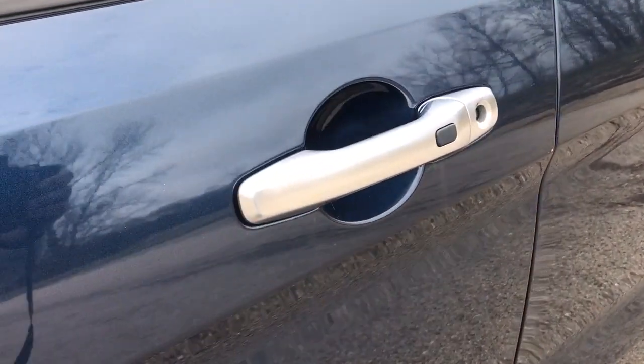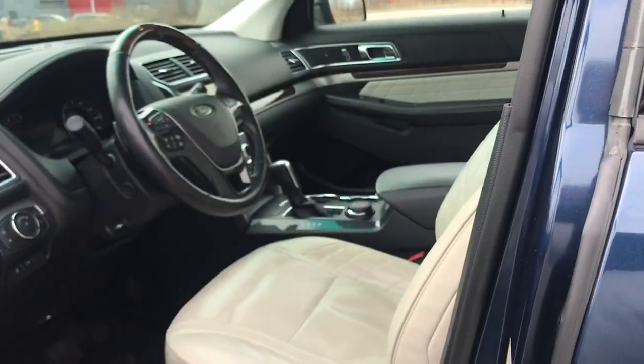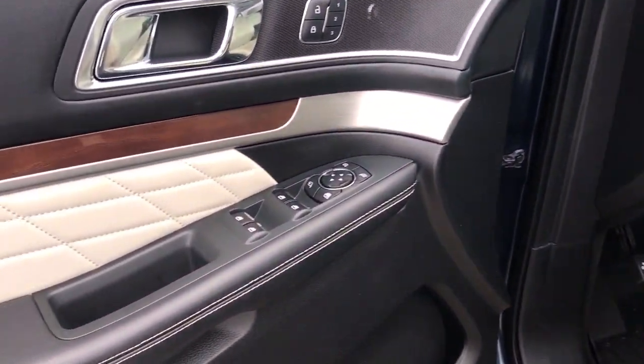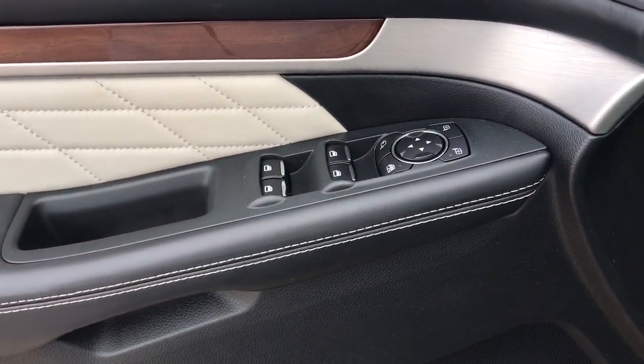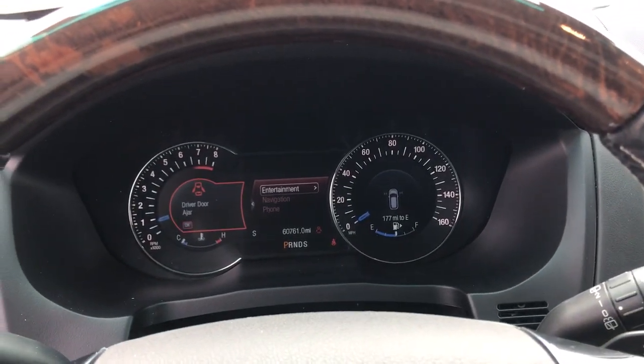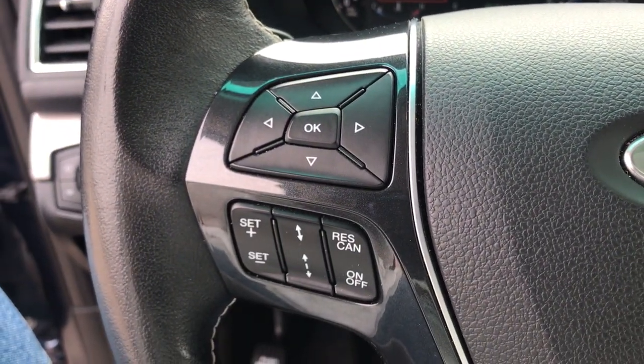The following are some of this vehicle's highlighted options: navigation system, heated driver's seat, keyless entry, sun moonroof, hands-free liftgate, lane-keeping assist, remote engine start, woodgrain interior trim, cooled front seat, power passenger seat.